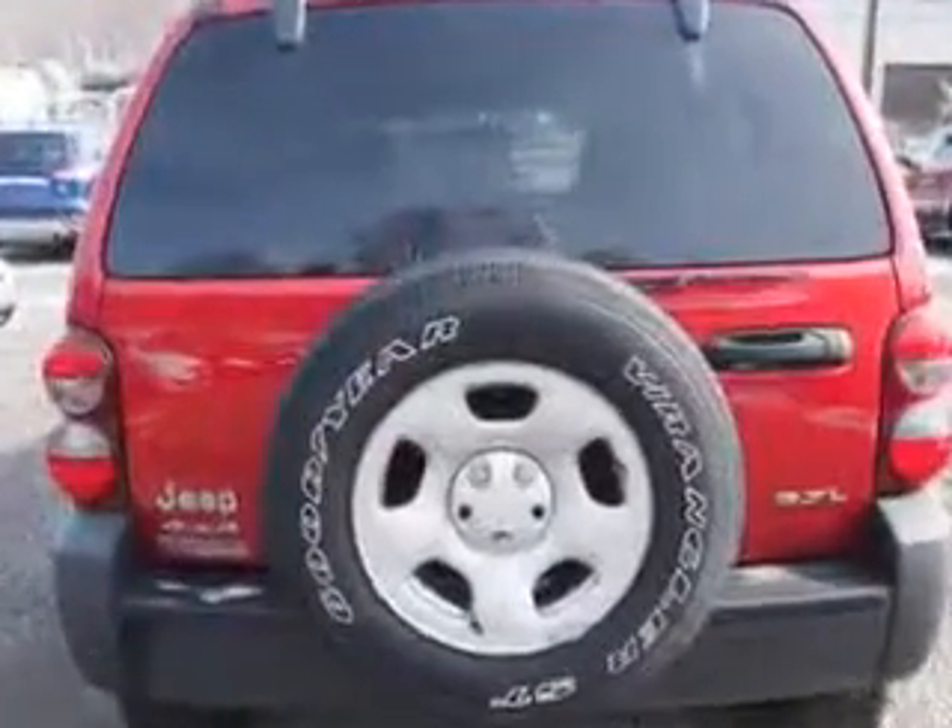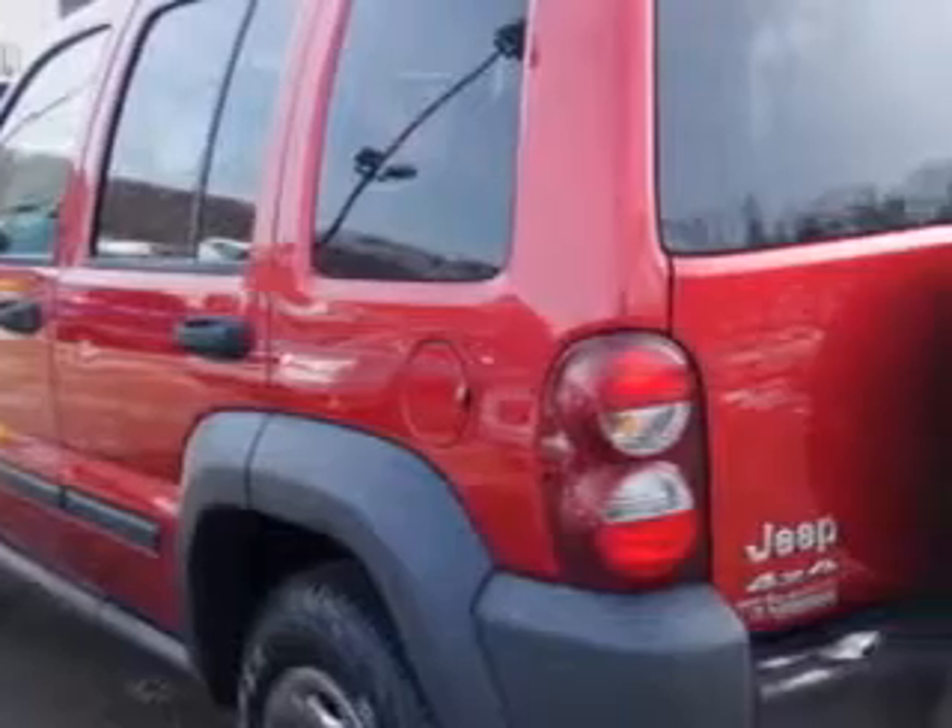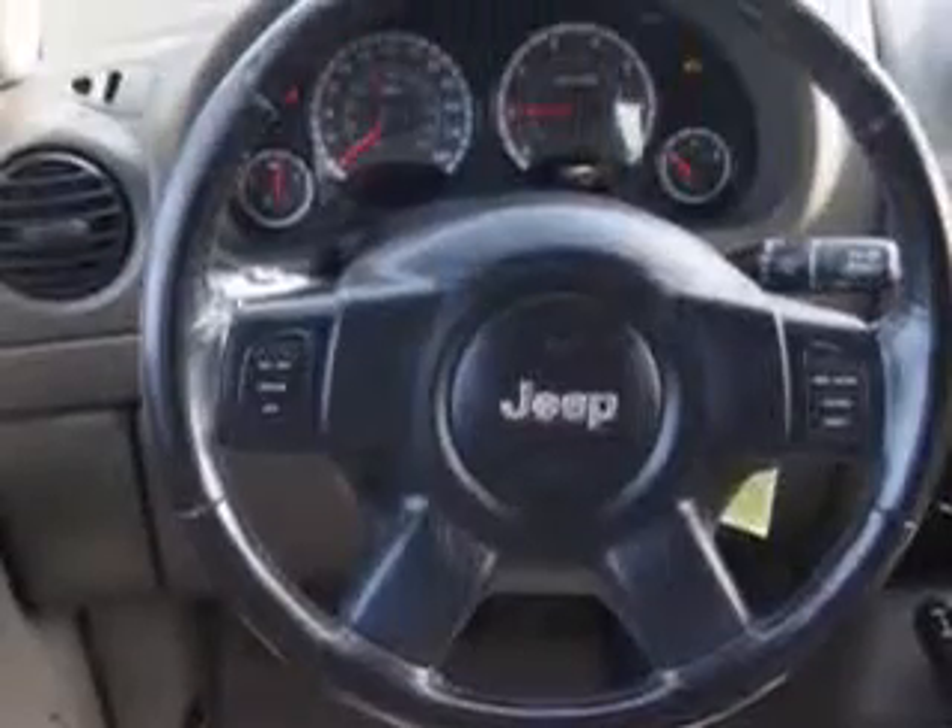Enjoy an impressive 22 miles to the gallon on this great SUV with features like child seat anchors, drivetrain transfer case, front power outlet, split bench rear seats, rear center three-point seat belts, and much more.